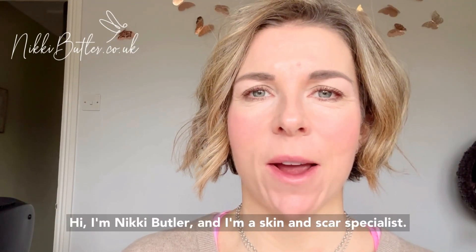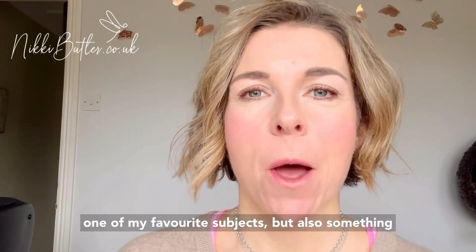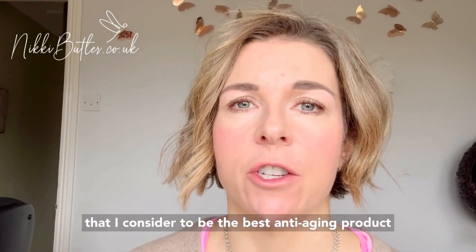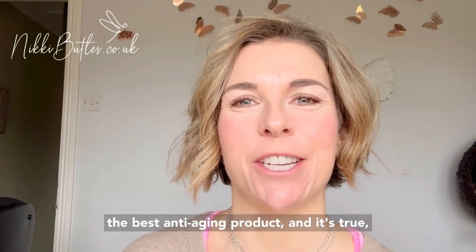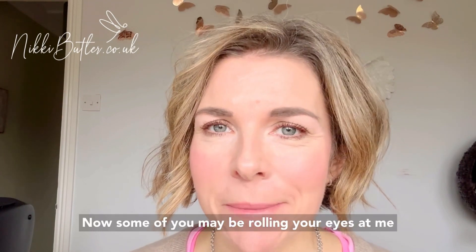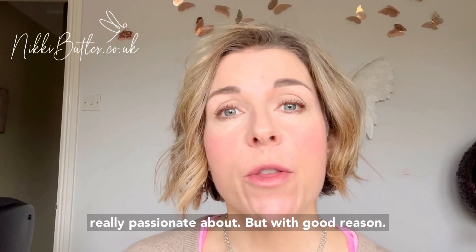Hi, I'm Nikki Butler and I'm a skin and scar specialist. In this video I'm going to talk to you about one of my favourite subjects, but also something that I consider to be the best anti-aging product you can invest in. I like to start with that because I tend to find people listen if I say it's the best anti-aging product — and it's true — but what we're going to talk about is sunscreen. Anybody that's followed me for a while or has been one of my clients will know that this is something I'm really passionate about, and with good reason.